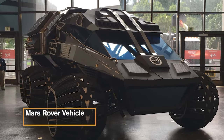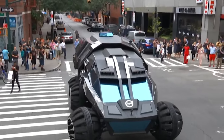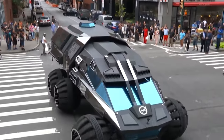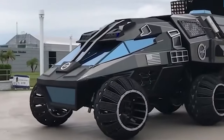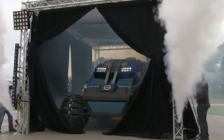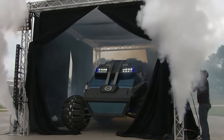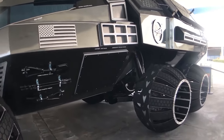Mars Rover Vehicle — an extraordinary feat of engineering that stands as a testament to human ingenuity in space exploration. Designed to traverse the challenging Martian terrain, it's equipped with advanced systems for scientific discovery. Packed with cameras, spectrometers, and drills, the rover captures high-resolution images, studies the mineral composition, and even collects rock and soil samples.